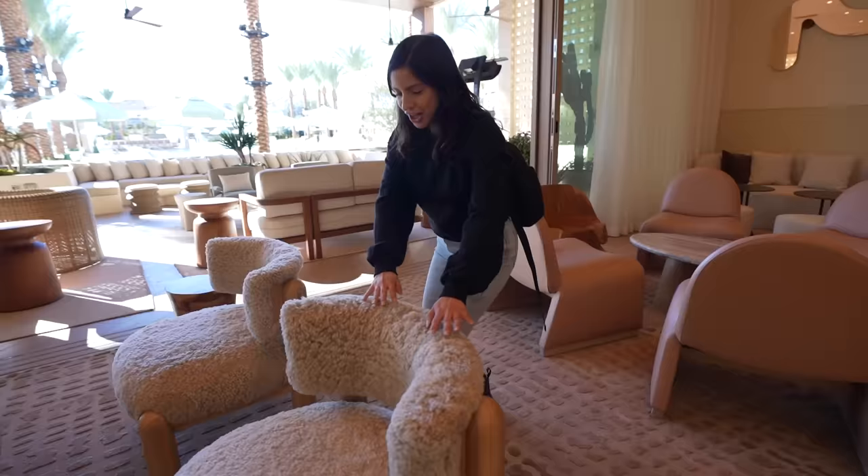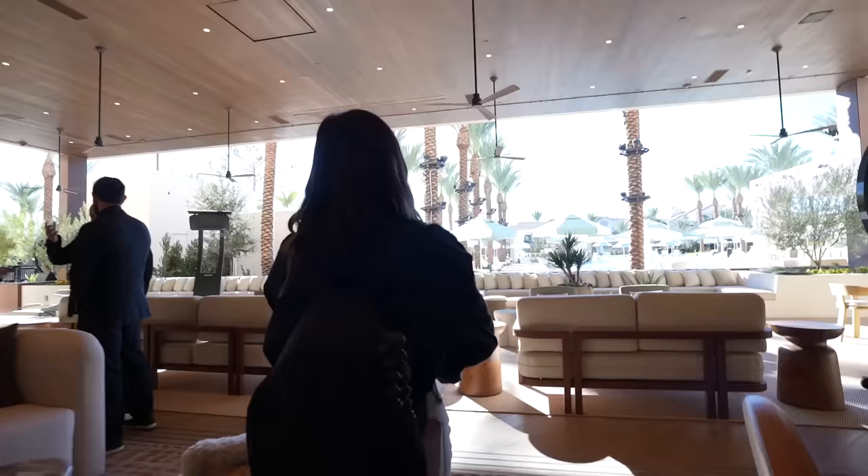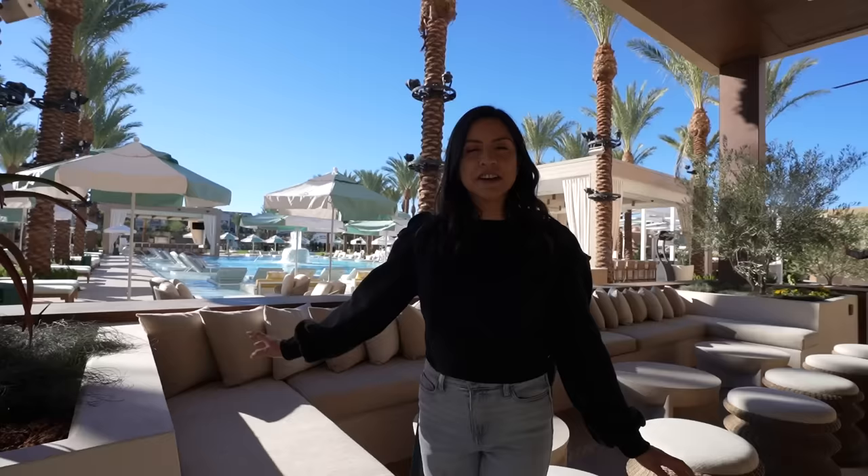Look at that chandelier! Look at the fuzzy chairs. I love how beautiful this fireplace is right here — perfect for winter. But if you have summer on your mind, go this way. They opened the space right now and the pool is right here. This pool is really chic.